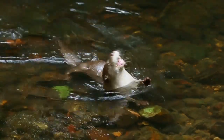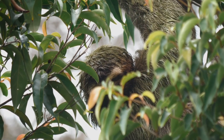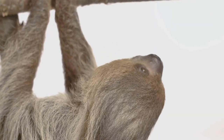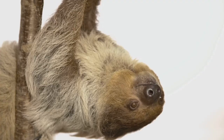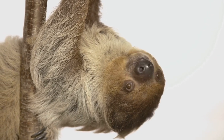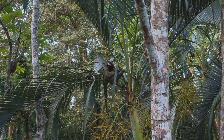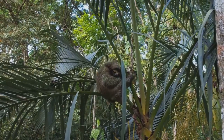Sloths are surprisingly good swimmers. They use their long arms like paddles to move through the water. This is useful for crossing rivers or escaping predators. Even though they are slow on land, sloths are surprisingly strong. They have powerful limbs that allow them to hang upside down for long periods and defend themselves if needed. However, their best defense is their camouflage and slow movements, which help them avoid being seen by predators like jaguars and eagles.